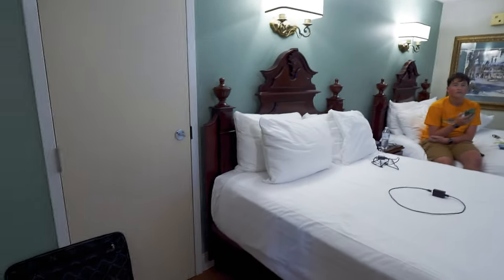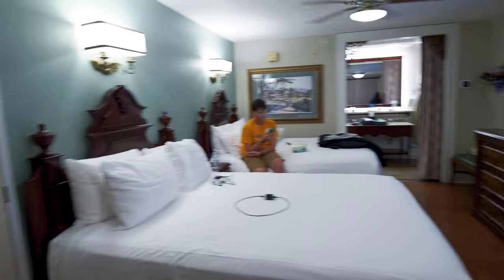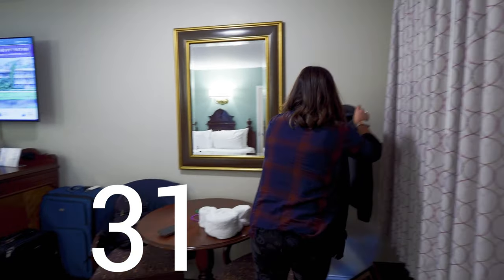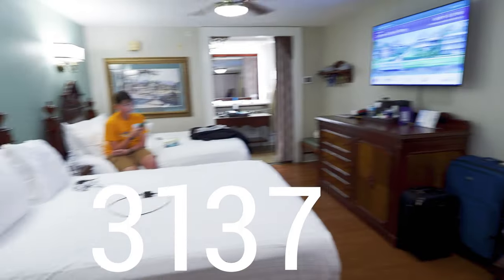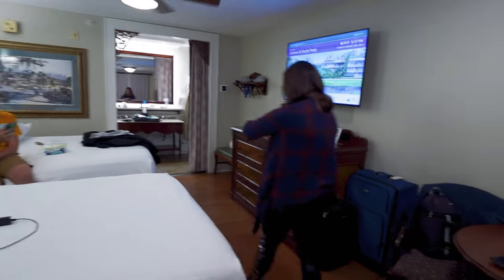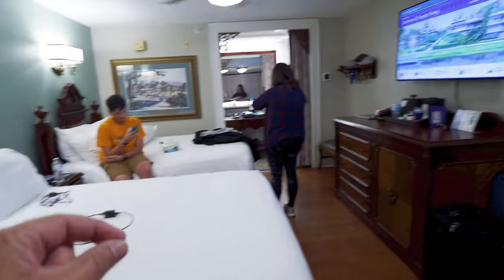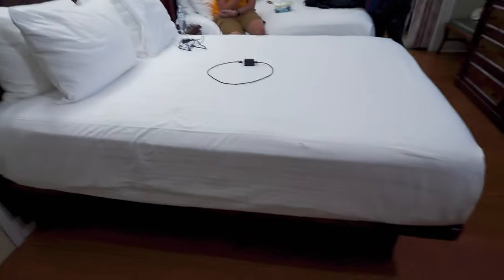All right, super fast resort room tour. This is Port Orleans French Quarter, room 3136 — pretty close. It's building three, floor one, room 37. So that's what we have, and this is the room.